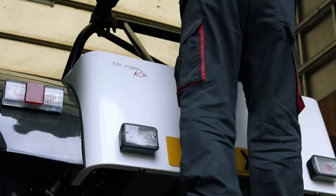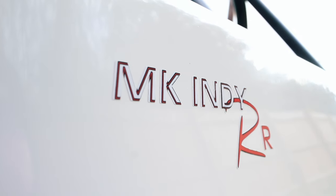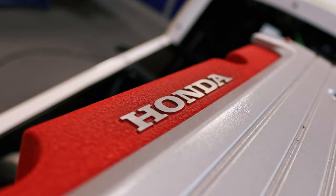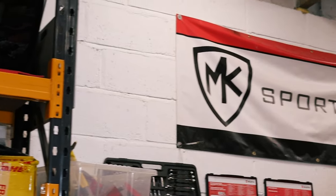This week at NK Sportscars we walk around an S2000 powered Indy RR we have for sale. We then visit the workshop and see the rapid progress of the K20 build and its awesome new detailed engine bay. There's an update on the Honda S2000 build and tune in to see if your chassis kit has made the production schedule. Don't go anywhere guys, you don't want to miss it.